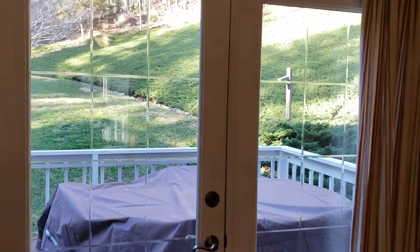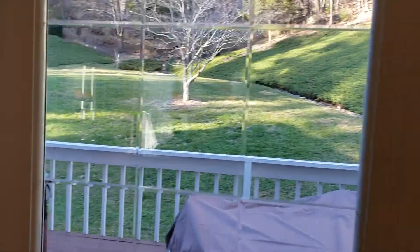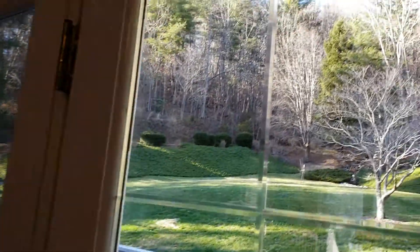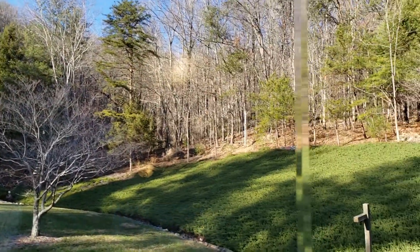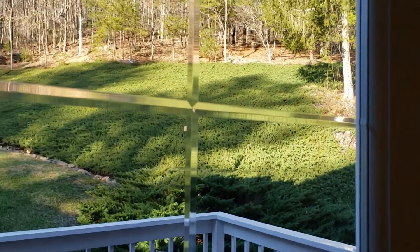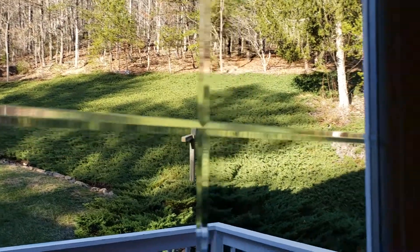Glass doors out onto the large deck here. This beautiful lawn area — we have that at the front as well. Enjoy all of this land, with a creek running down the right-hand side here.